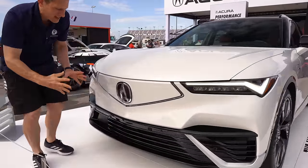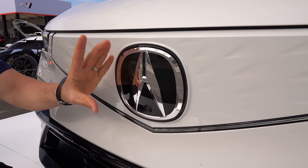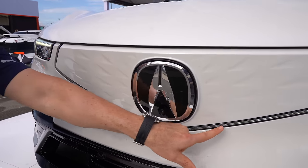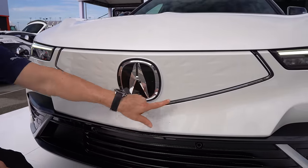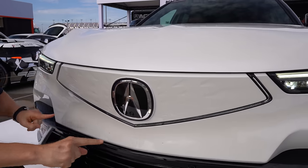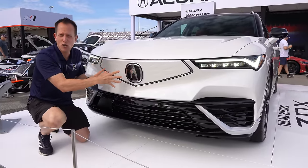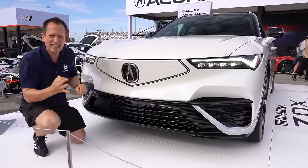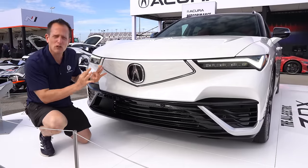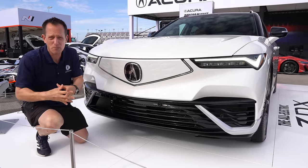As we drift into the center section, you have that ginormous Flava Flav-style Acura badge — he would wear that around his neck instead of the clock. That's where they house the forward-facing camera. I love how they brought the DRLs into the top frontal area, giving it that highlighted precision crafted performance design even though we don't have the need for a grille up top. Different brands are going to separate themselves by how they do their lighting to give each vehicle a distinct personality.